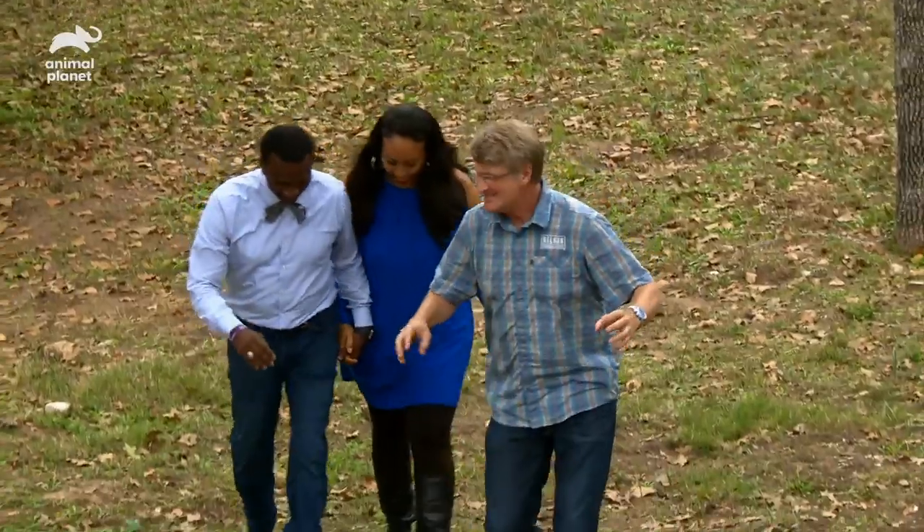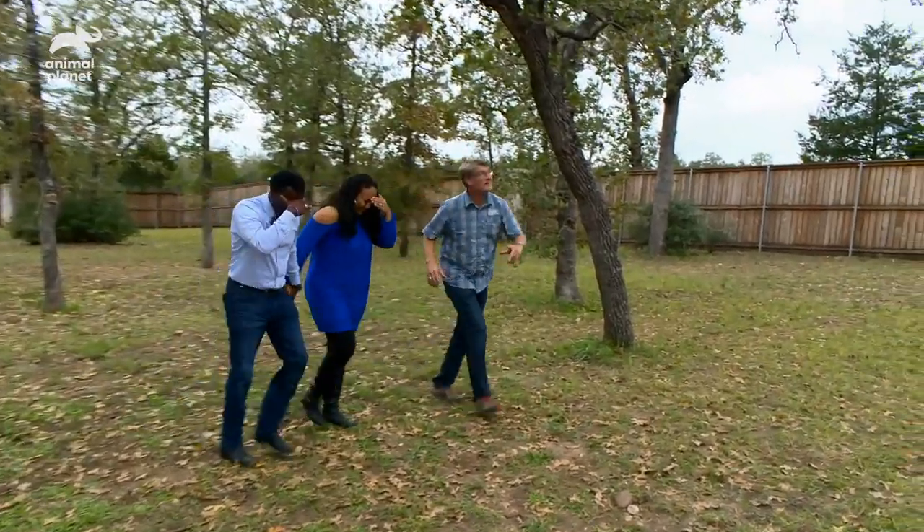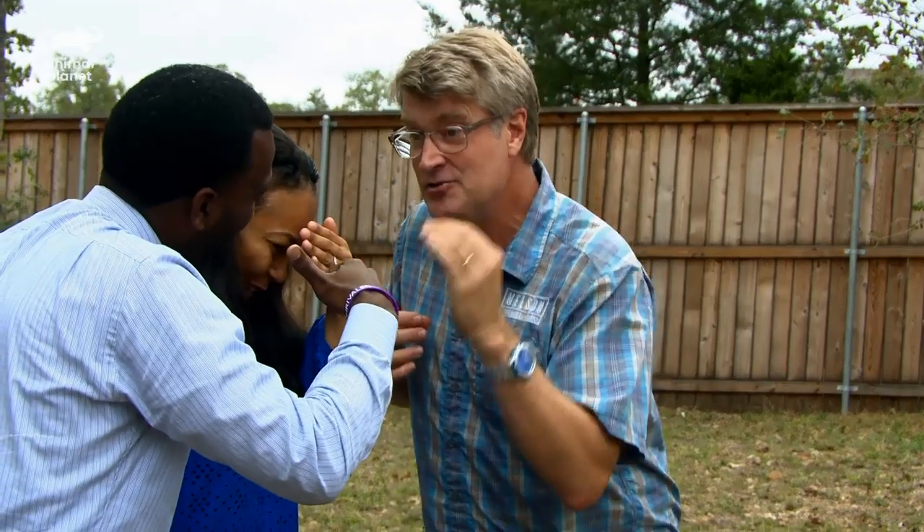Ronnie and Ty are all about bettering their community, and this little tree fortress that we've created is going to be the place where they come up with incredible plans — I know it. I'm going to take you right to the spot that I think is exactly perfect, and now I get the pleasure of showing it off to them. It's gonna be so fun.